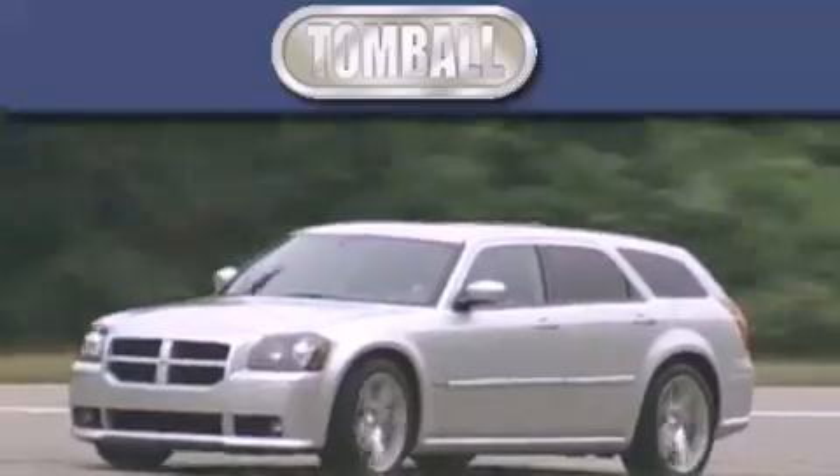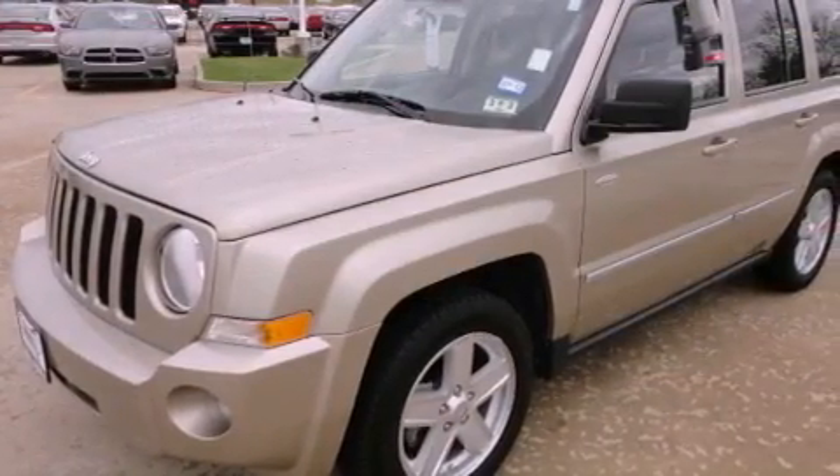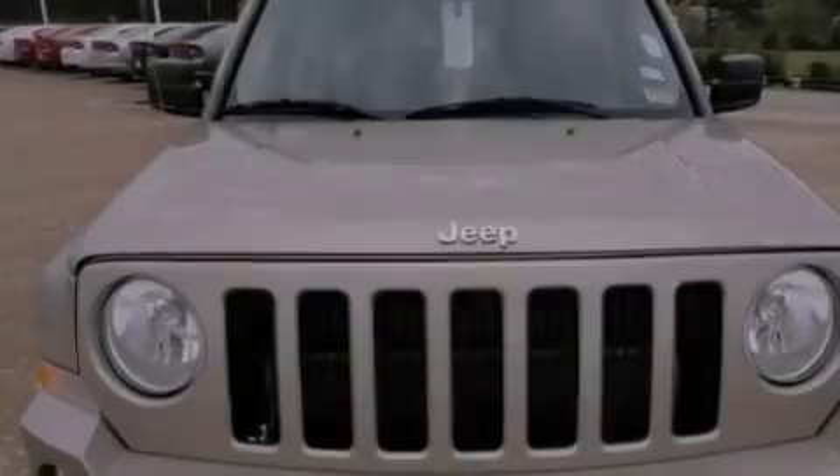Another fine vehicle offered by Tombaugh Dodge. This is a 2010 Jeep Patriot, a great blend of utility, comfort, and style. It has a 2.0-liter four-cylinder engine and a five-speed manual transmission.